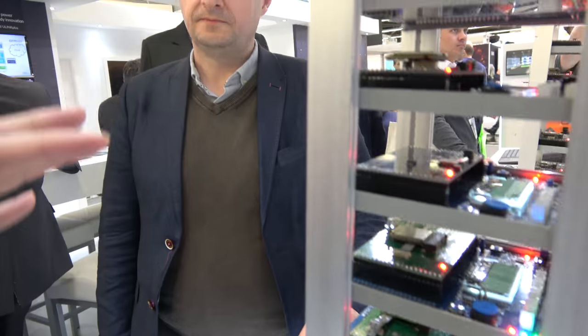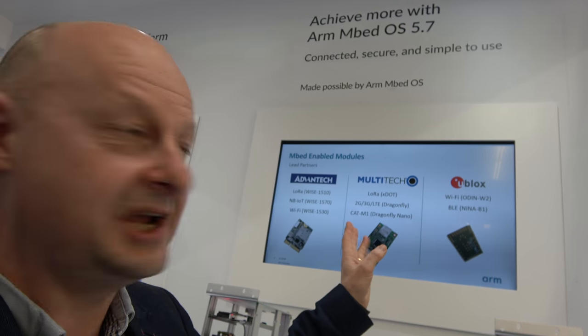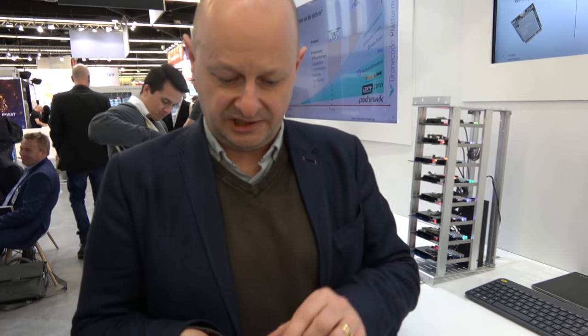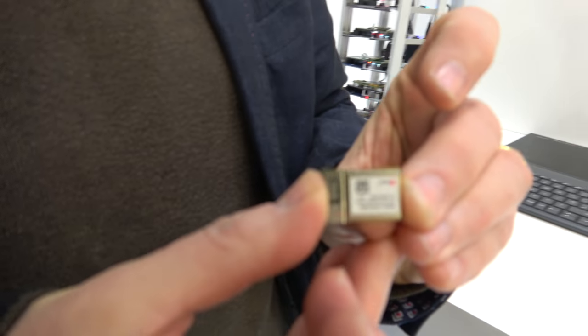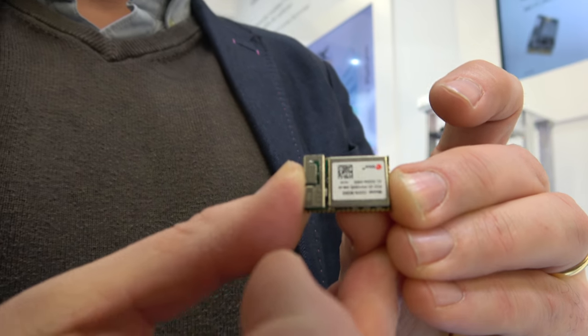What we're showing here is something new that we've launched at this show, which is really part of a strategy we've been building with a number of module vendors. We've been working with lead partners Advantech, Multitech, and Ublox. One of the things we've seen, particularly in the IoT space, is this — a module. This particular one is from Ublox.